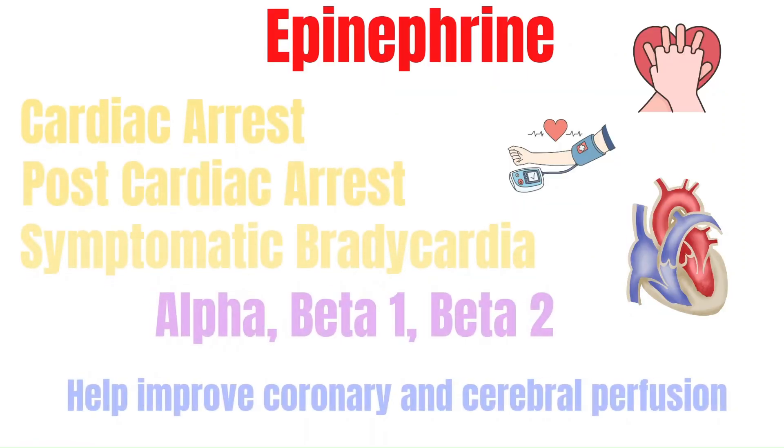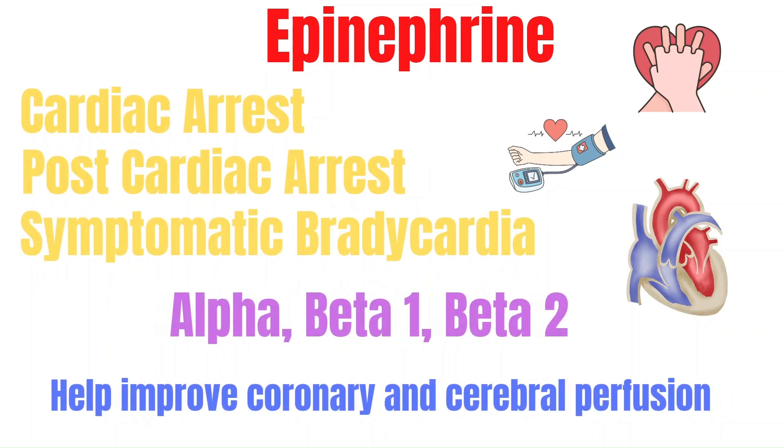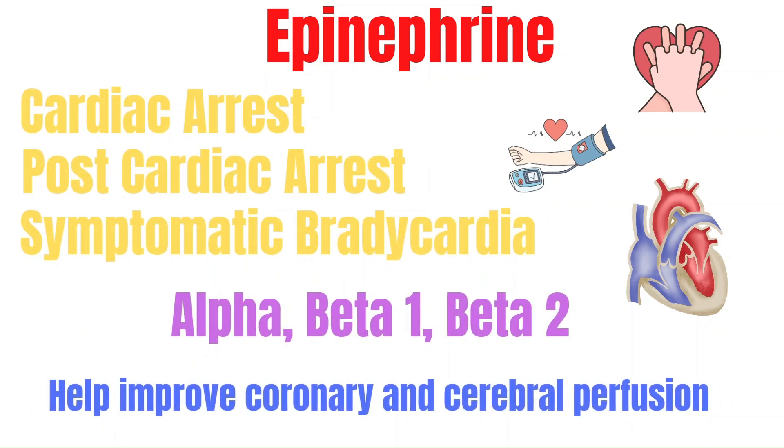Now let's start off with epinephrine. It's going to be used during cardiac arrest. It can also be used in post-cardiac arrest to maintain perfusion and in symptomatic bradycardia.